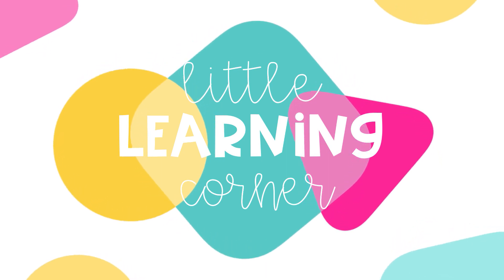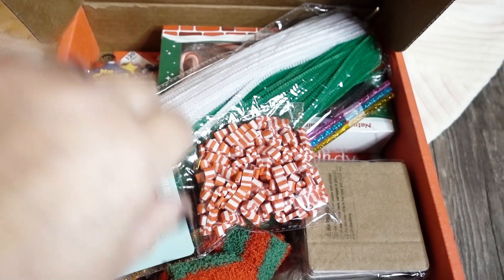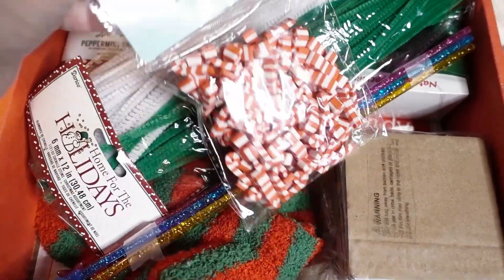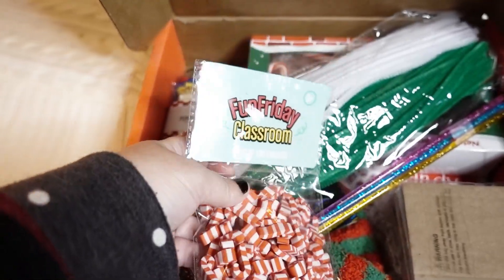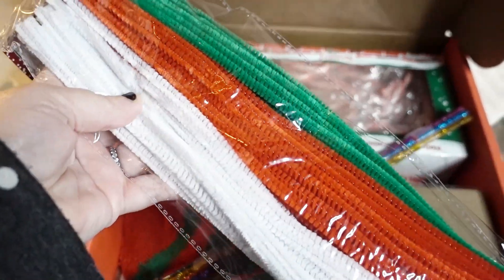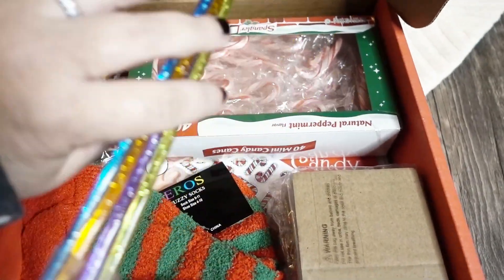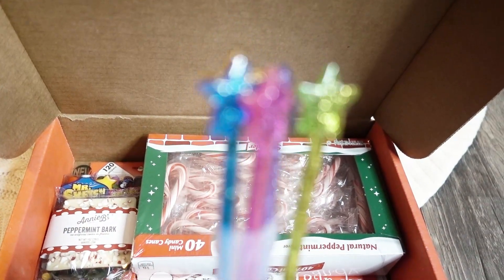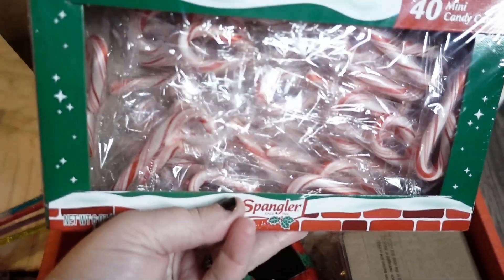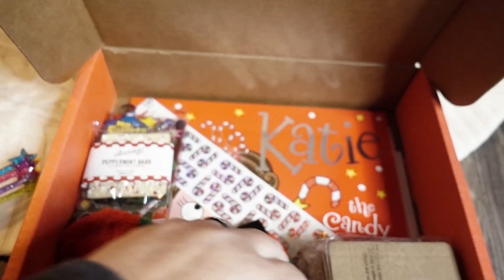Oh my goodness, there's all kinds of goodness in here! We have candy cane mini erasers, holiday colored pipe cleaners — these are adorable — these are like pointing wands, and a box full of candy canes.